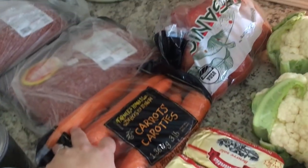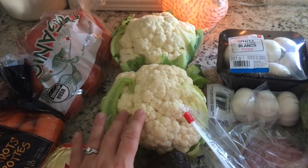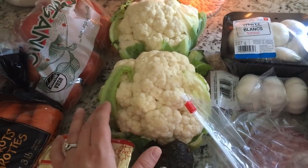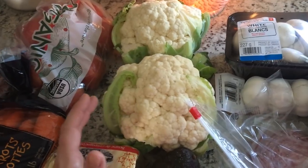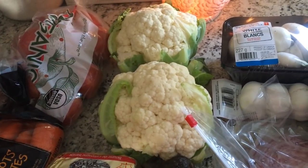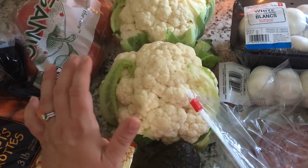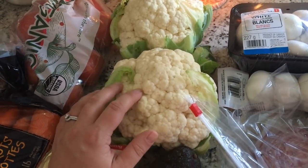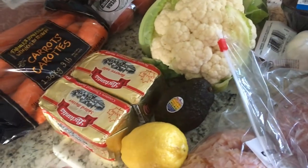I got a bag of carrots, a bag of apples, and two cauliflowers. These were on for $1.48 and what I love to do — I've said it a thousand times — is I prep this: I either rice it or I cook it, blanch it for just a few minutes, and freeze it. I find buying a cauliflower is a whole lot cheaper than buying frozen cauliflower. Cauliflower is a big part of our diet around here.